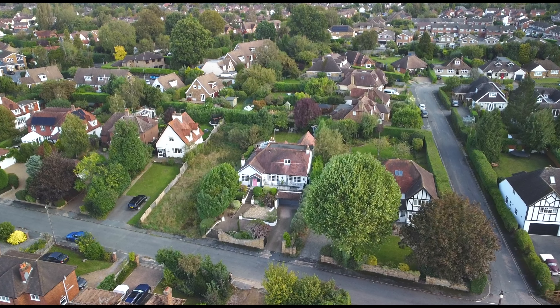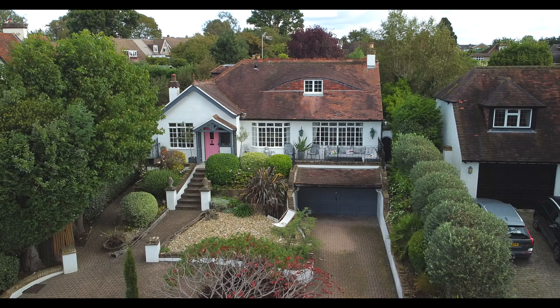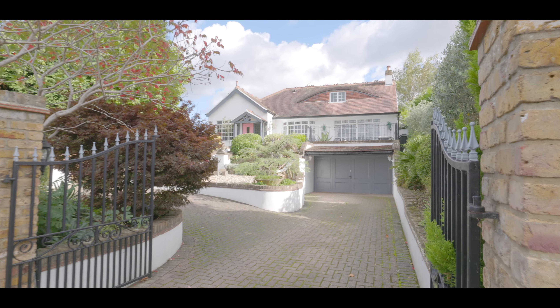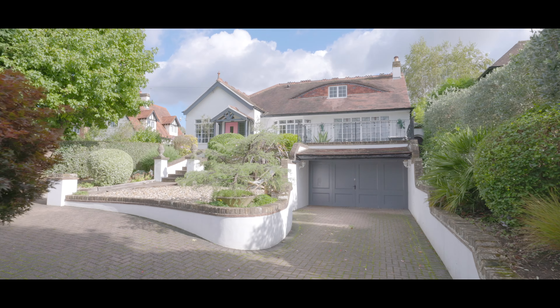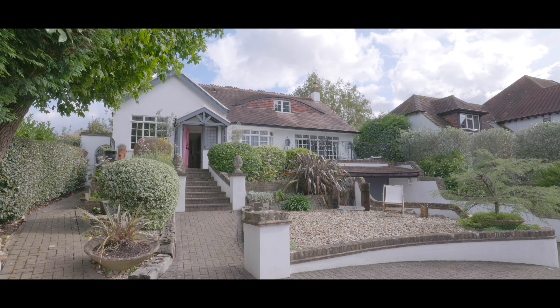Welcome to Hillfield Road in Chalfont St Peter and this beautifully presented four-bedroom detached chalet bungalow, situated just a mile and a half from Gerrard's Cross and at a short distance from plenty of local schools, amenities and travel links, featuring an in-and-out driveway with plenty of parking for numerous cars, beautiful landscaping and a large garage underneath the property with plenty of space for up to three cars.